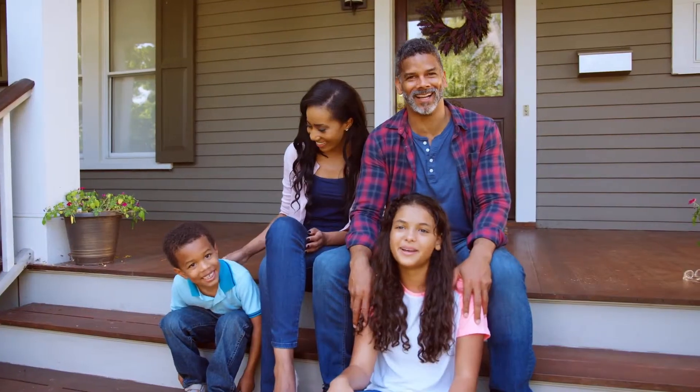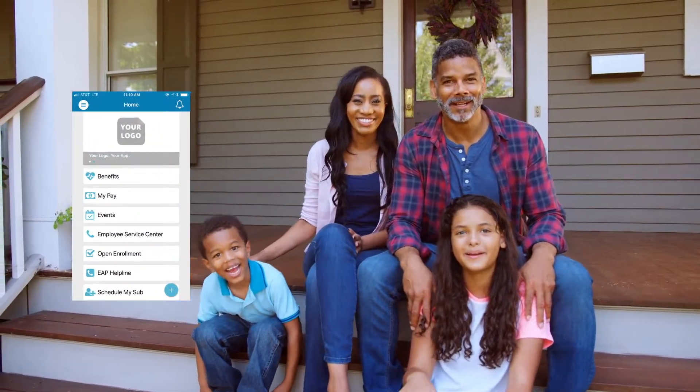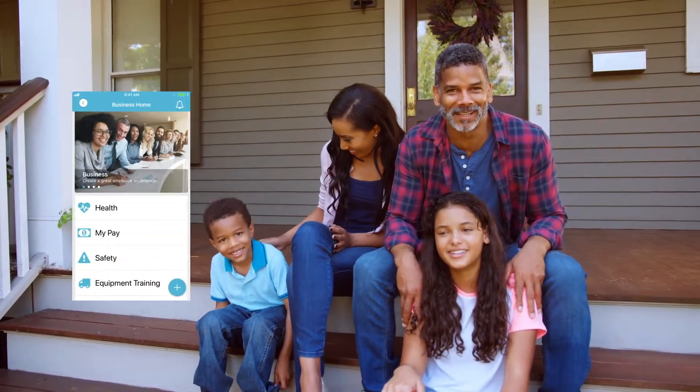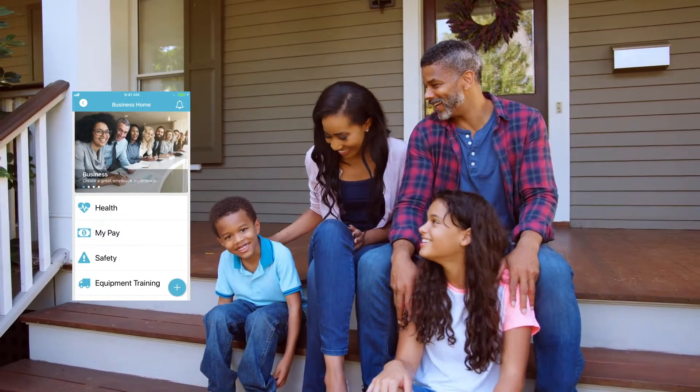So with a few simple clicks, your employees and their families can get to the information they need and get on with their day, helping you take care of them with ease and reducing the time you spend on questions. Isn't it time to get your employees engaged?